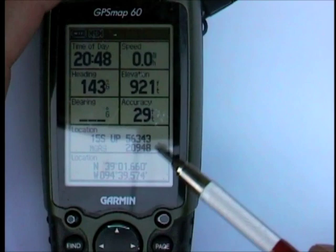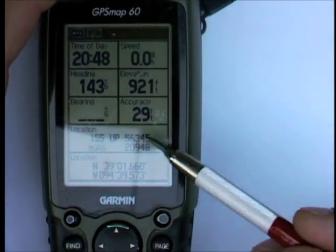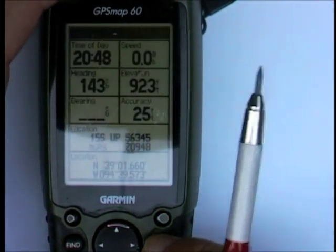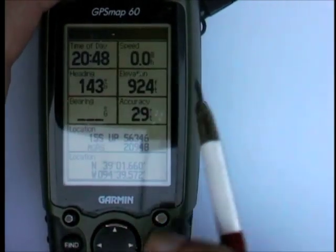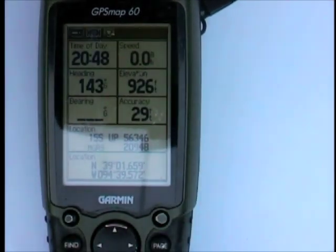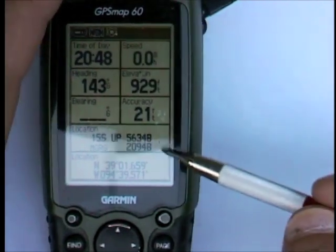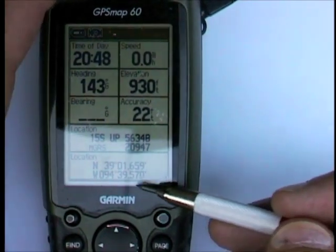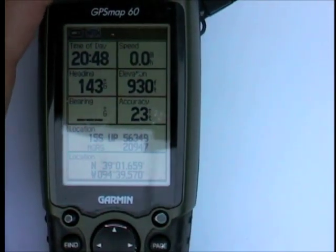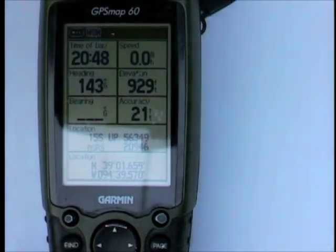For our purposes, set the grid to something useful. This unit has two grid location slots. My primary — the one I see on the map page — is MGRS. These units will always have every coordinate system you need; there are probably a hundred systems built in. Secondary location I set to lat/long, since some people insist on using that. Set the datum. If you're working with a map, you need to know what datum it uses — and you're always working with a map.